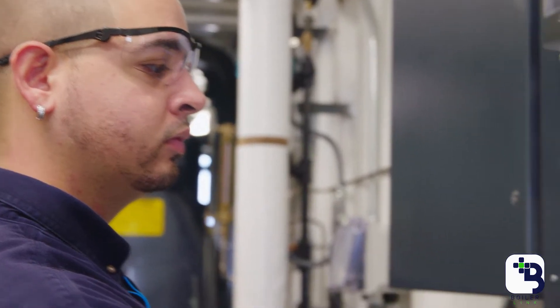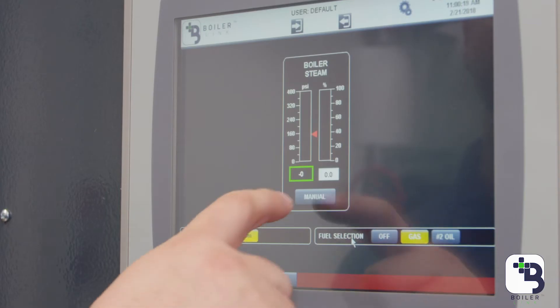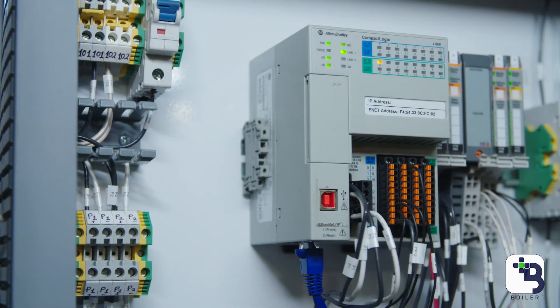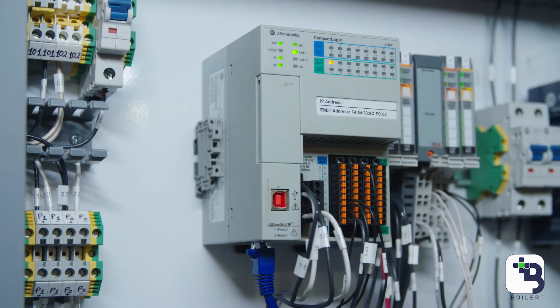The benefit of BoilerLink is that it provides one common interface for control of your system, as opposed to multiple interfaces, buttons, switches, and lights that you have to monitor to control your boiler — one interface, one simple graphic system. Because BoilerLink monitors data over a period of time, we can also do predictive maintenance on your boiler system by analyzing that data and providing proactive rather than reactive maintenance.